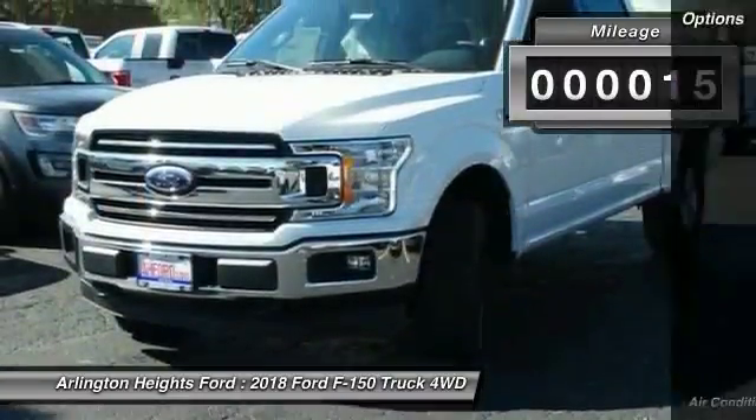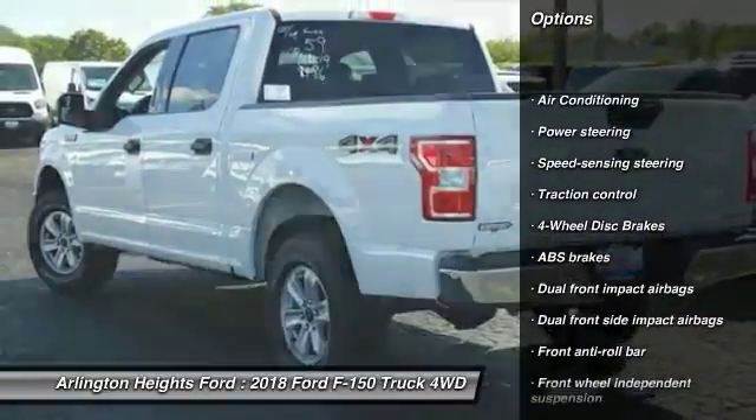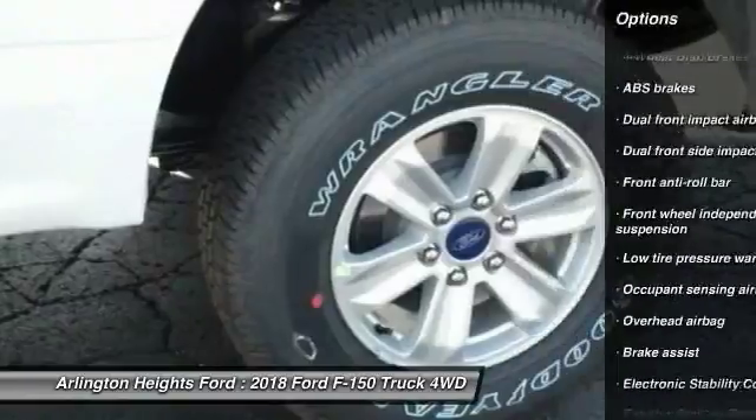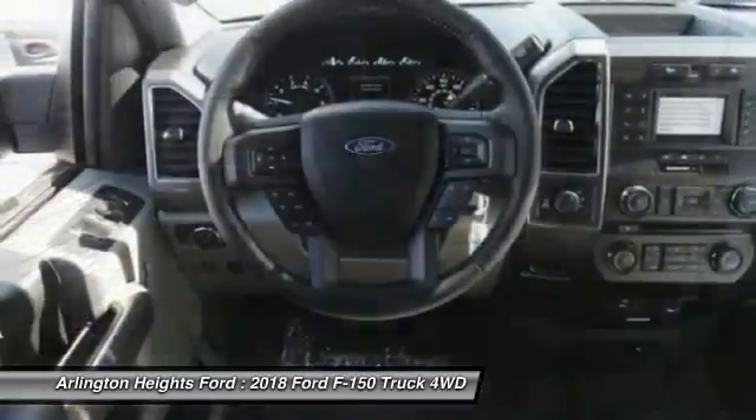Here are some of this vehicle's great options: traction control, air conditioning, dual airbags, power steering, four-wheel disc brakes, electronic stability control, tachometer, brake assist, tilt steering wheel, passenger vanity mirror.